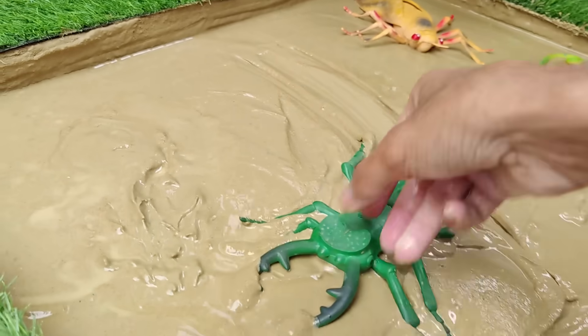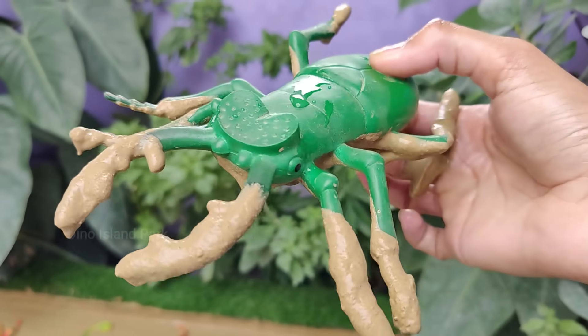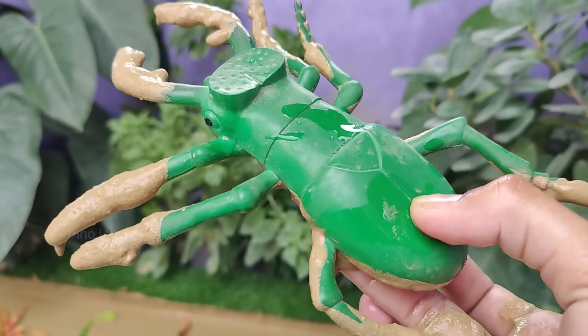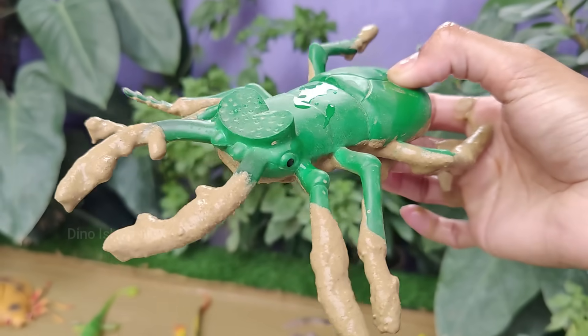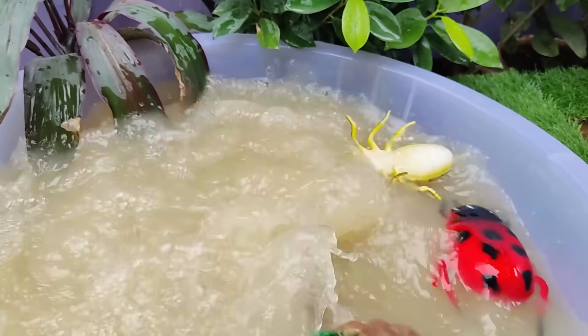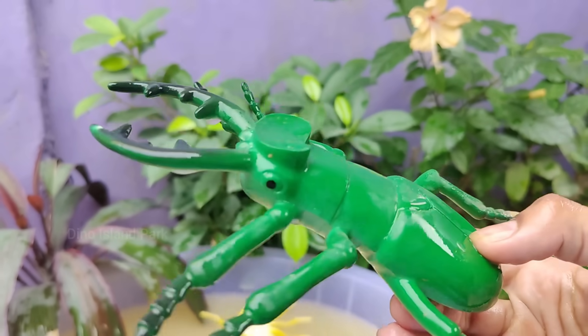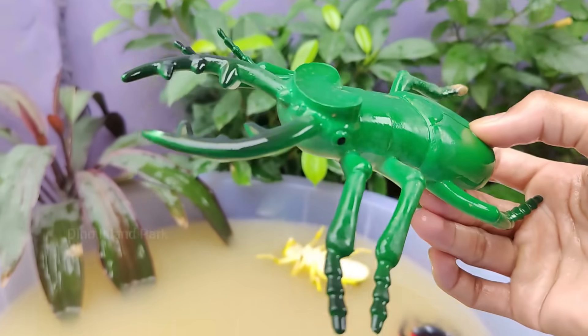Meet the Stag Beetle up close. Stag Beetles are among the largest beetles in the world. Some species can reach lengths of up to 4 inches. The lifespan of a Stag Beetle is relatively short. Adults usually live for a few weeks to a few months, with most of their lifespan spent as larvae underground.